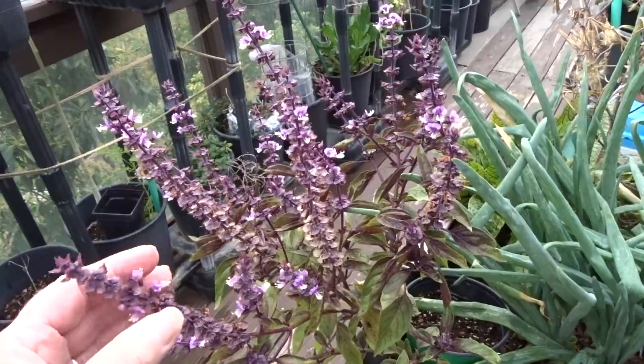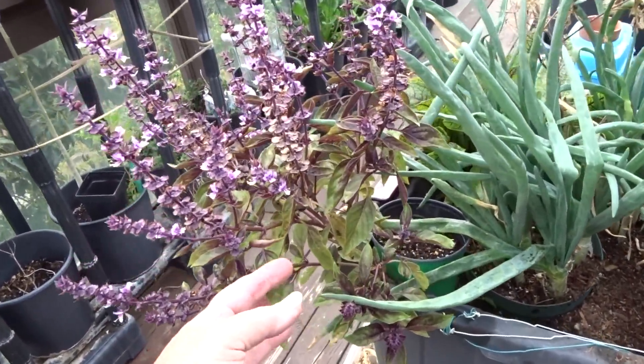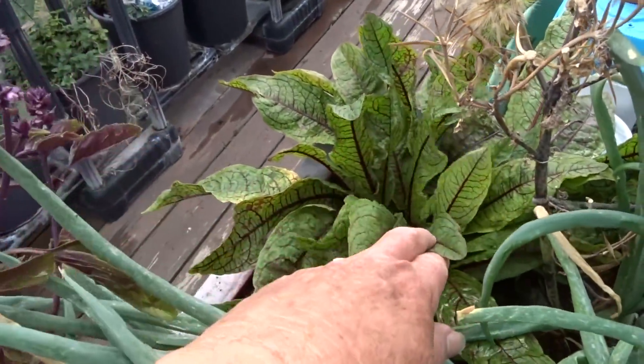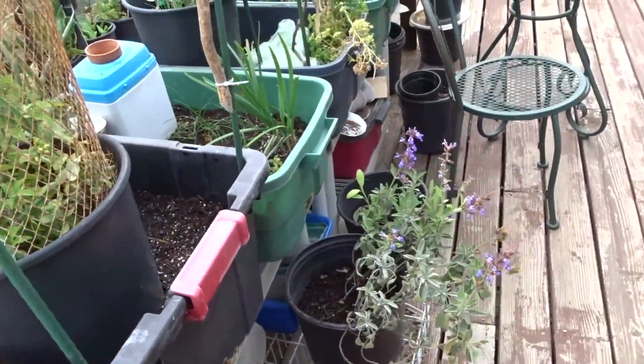Purple basil — this came up during the winter, and I've had purple basil all winter. So that's been really cool. I'm leaving that. And then red-veined sorrel here — it's done beautiful in here. And this is just some seedlings coming up with tomatoes.